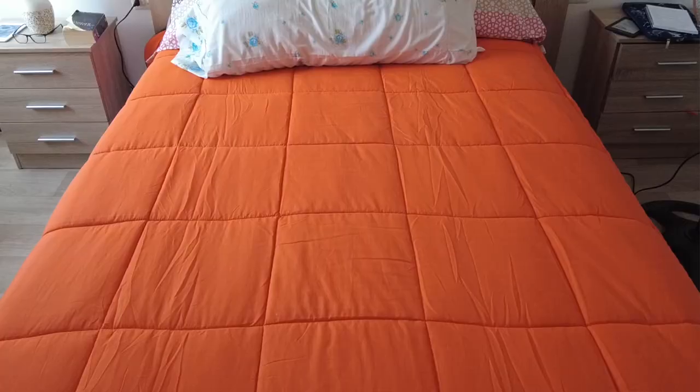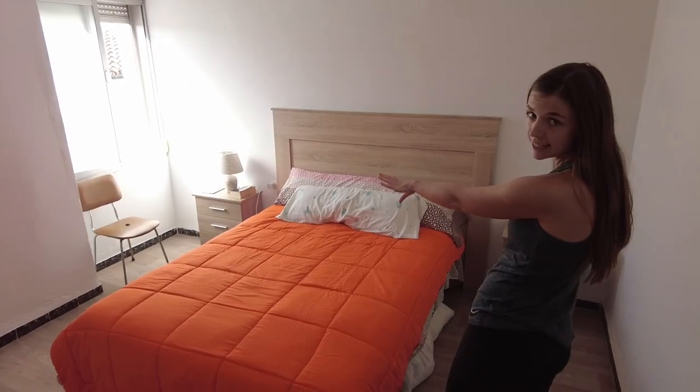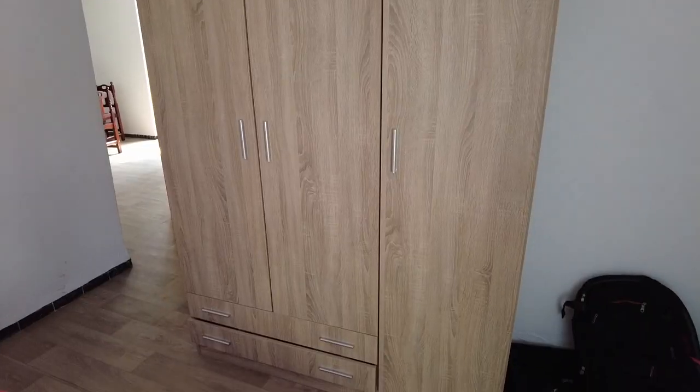Now we're going to go to Wyatt's bedroom. The best part about this apartment is its natural light — very calming, nice. We have this big bed. We do have an orange comforter; it was the least expensive comforter at the bazaar. Each of us has our nightstand with drawers, and we have a huge wardrobe with tons of storage space.